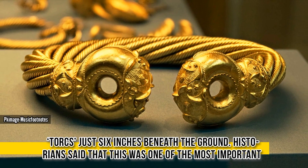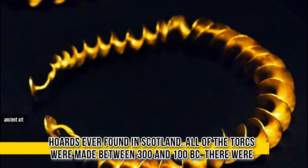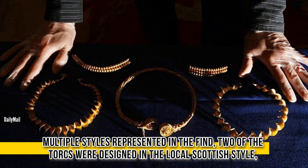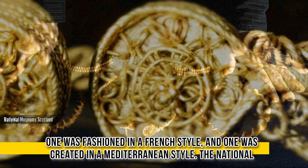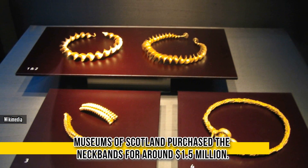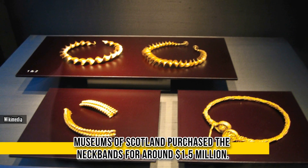Historians said that this was one of the most important hoards ever found in Scotland. All of the torcs were made between 300 and 100 BC, and multiple styles were represented in the find. Two of the torcs were designed in the local Scottish style, one was fashioned in a French style, and one was created in a Mediterranean style. The National Museums of Scotland purchased the neckbands for around 1.5 million dollars.